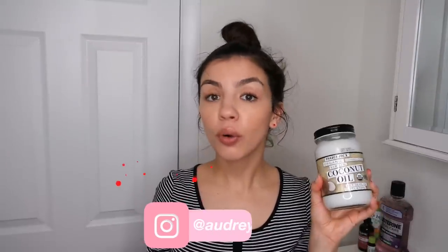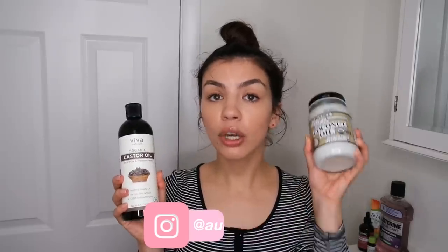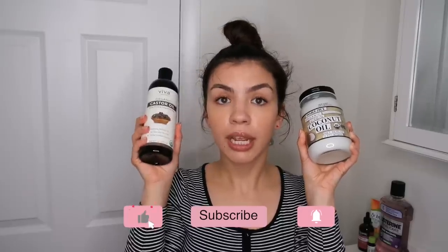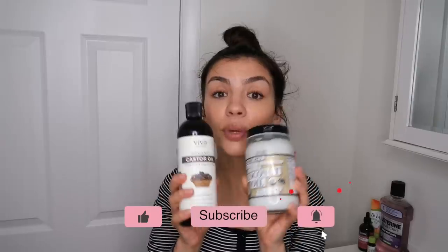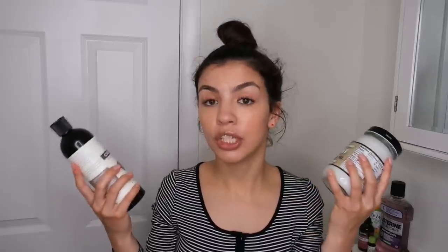Hi guys, welcome back to my channel. So today I'm going to be trying coconut oil versus castor oil in my hair. I'm going to be applying coconut oil on this side of my hair and castor oil on this side. In about eight hours, I'm going to shampoo and wash it out, and I'm going to see which oil is better for helping to repair damaged hair and overall just for helping your hair to feel a lot silkier, smoother, and just more healthy.